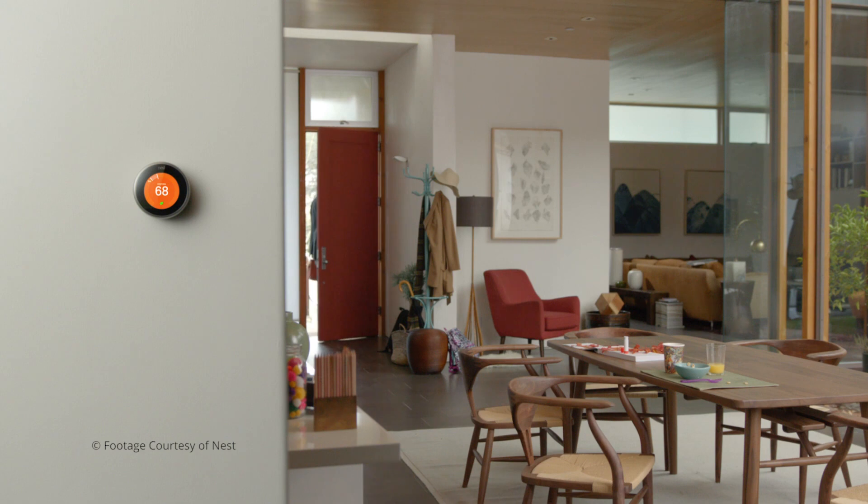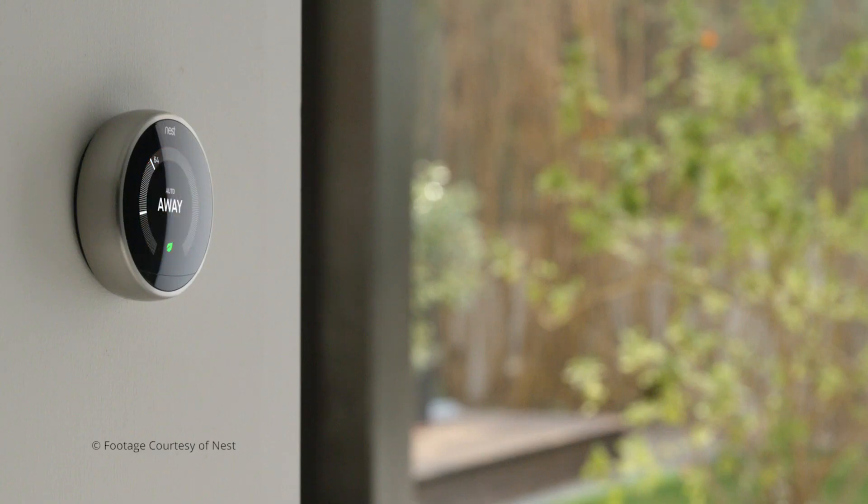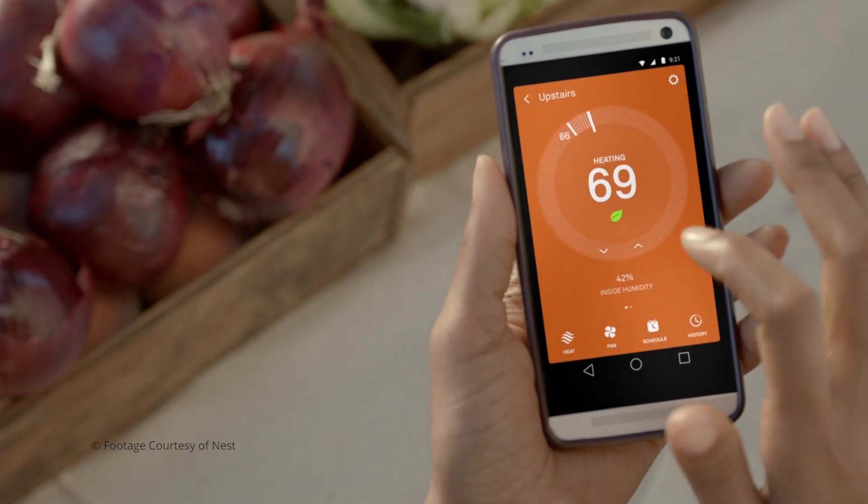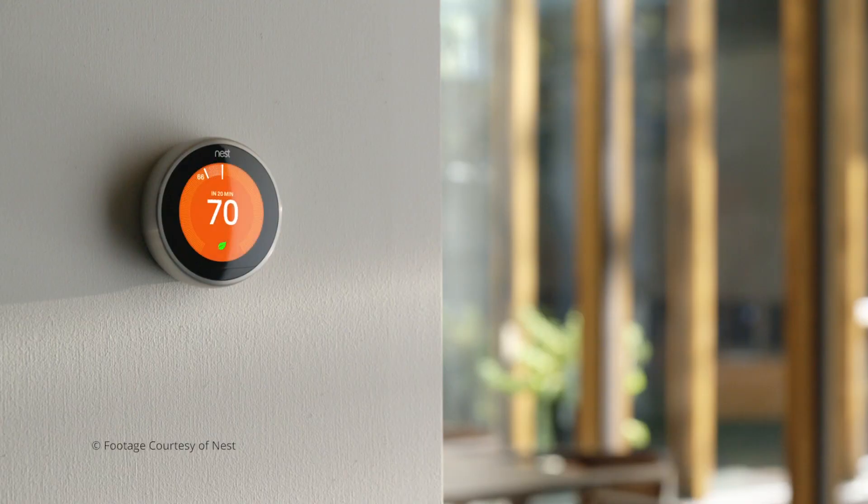The Nest is automatic because it has a built-in motion sensor, so it can detect whether you're home or not and adjust accordingly. It even learns your heating and cooling habits over time. And it's remote controlled because you can control it from a mobile app anywhere in the world.